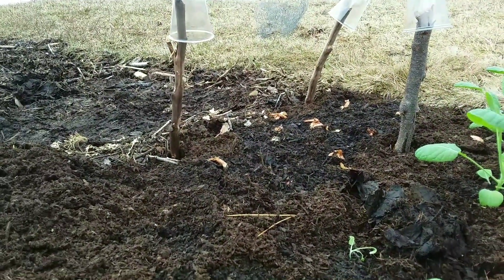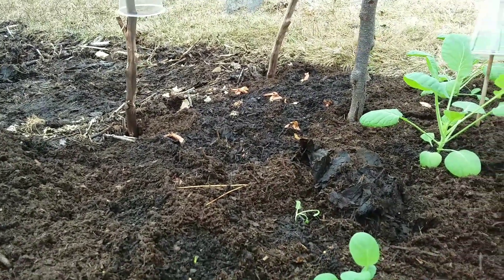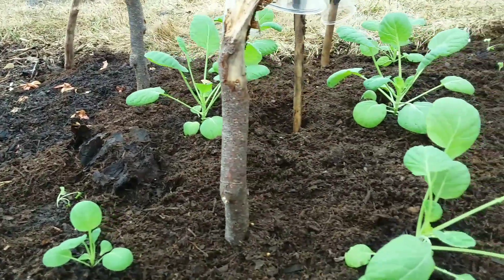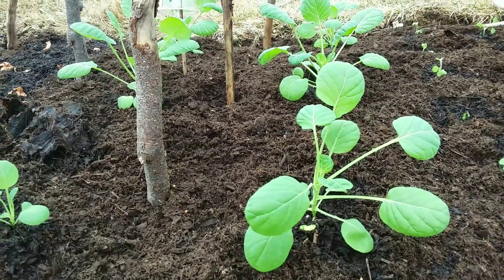A few kale I've stuck in, and over there I'm just gonna cover with a bit more dirt because I watered it. Also multiplier onions I've just stuck in — they'll be fine.